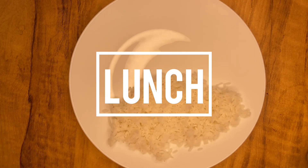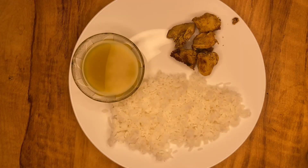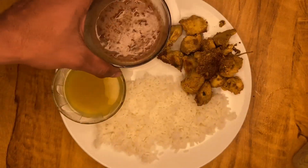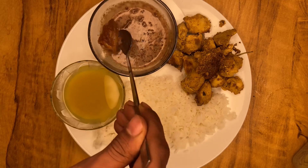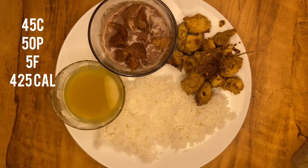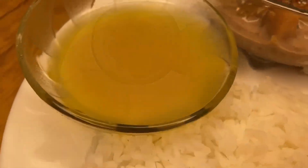Moving on to meal number 2 — lunch. 150 grams of cooked white rice, 1 cup daal, 150 grams of cooked chicken breast, and finally dessert. I have taken cocoa powder, sweetened cocoa powder in slim milk and added chikku on top, with a little chia seed for flavor. Nice and easy dessert.